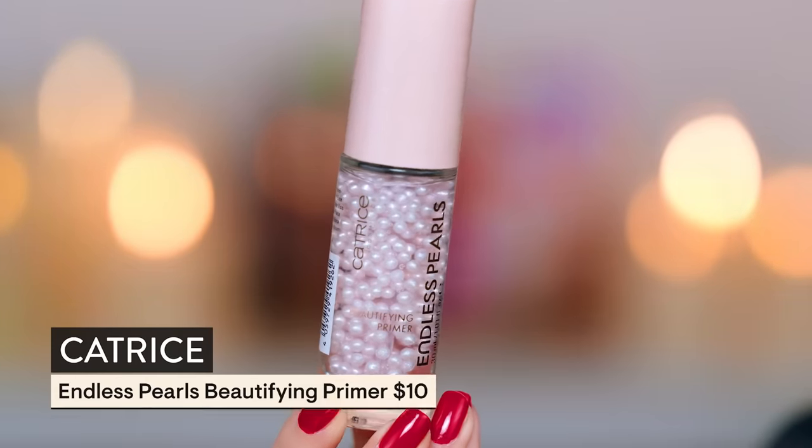We're going to start out with this primer from Catrice — the Endless Pearls Beautifying Primer. This is 10 bucks. You can get it on their website, and if you give your email you can usually get a discount. This has castor oil in it, it's alcohol-free, no fragrance, gluten-free, paraben-free, and microplastic particle-free. Everything about this screams it will be gentle on more finicky skin. I try my best with primers to not overdo the fragrance because my skin just goes haywire.